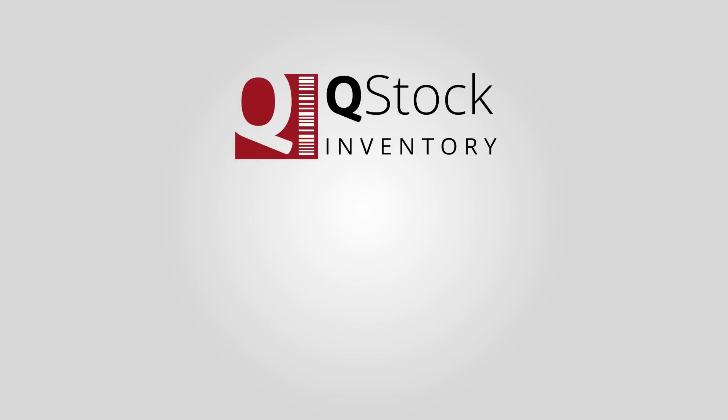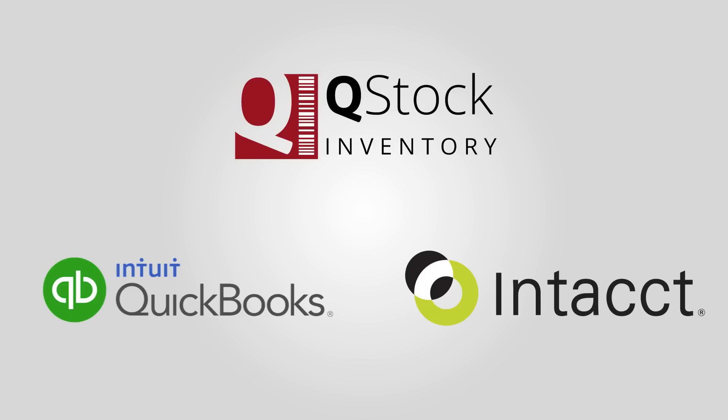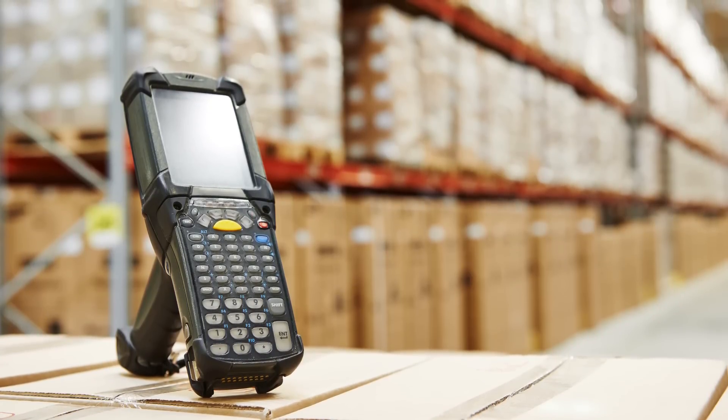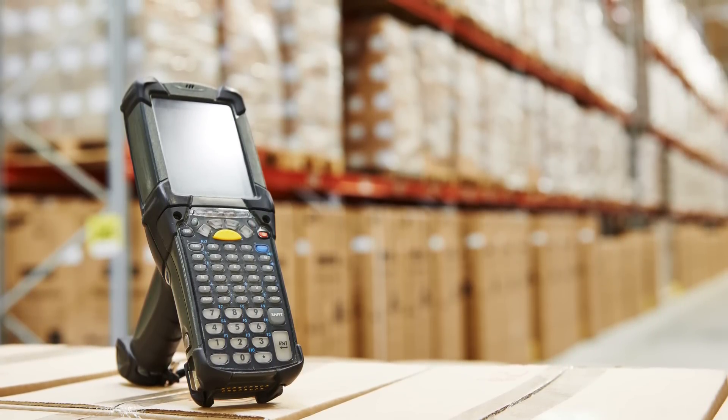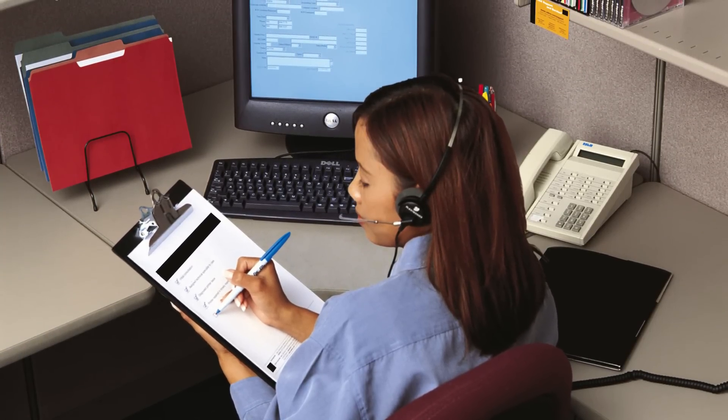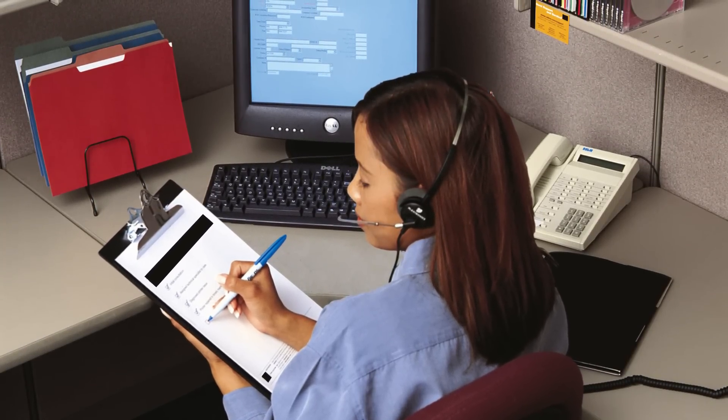Q-Stock integrates seamlessly with QuickBooks and Intacct, so it's ideal for small businesses. And when you incorporate a Motorola mobile computer, you have access to your data anywhere and at any time. As a Q-Stock user, you also get the power of the MSA Systems team — our software developers and support technicians will help you customize Q-Stock to your specific needs, deliver the training you need according to your schedule, and provide all of the support you need when you need it.